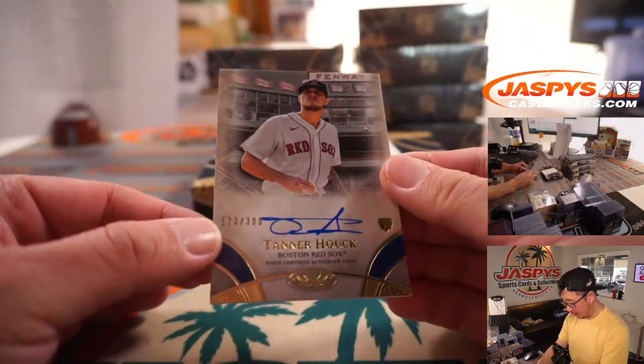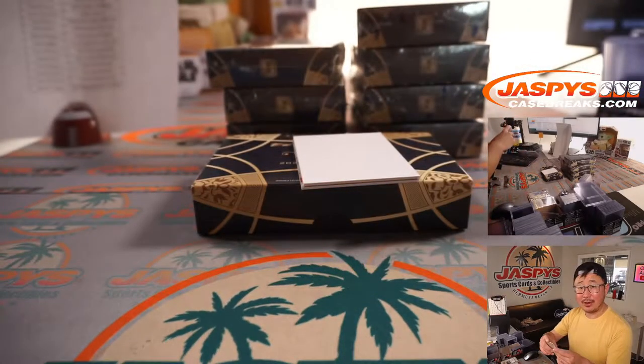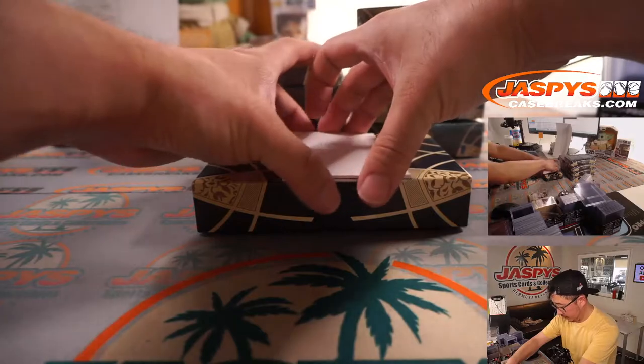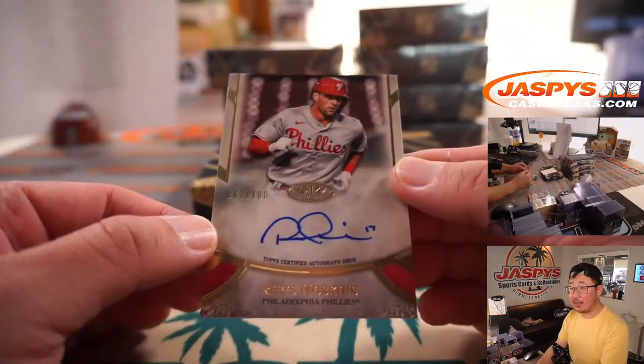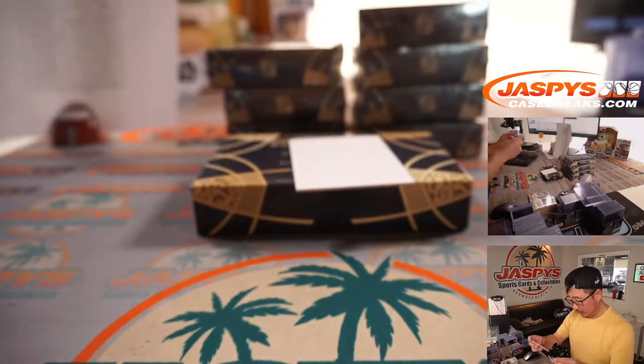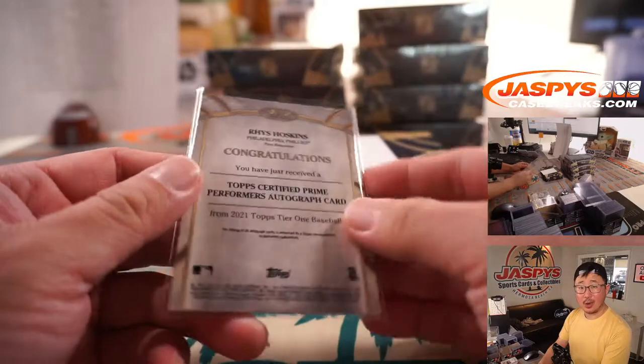We've got Tanner Houck, rookie auto to 300, for Tyler and the Red Sox. And we've got Rhys Hoskins, 167 out of 300 — some nice penmanship there from Rhys. And that goes to Sean O and the Phillies.